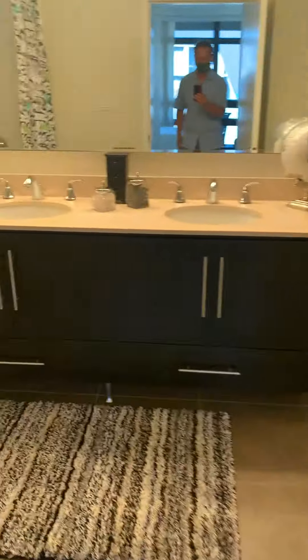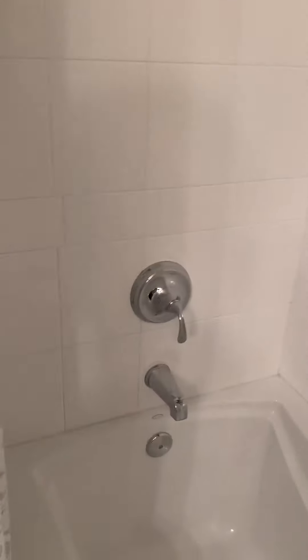Laundry. Dual sink. And nice clean tub. Shower. Overtub.